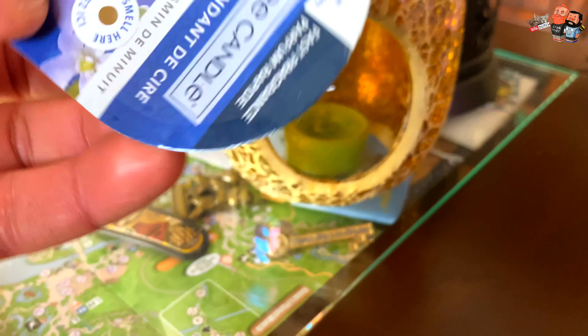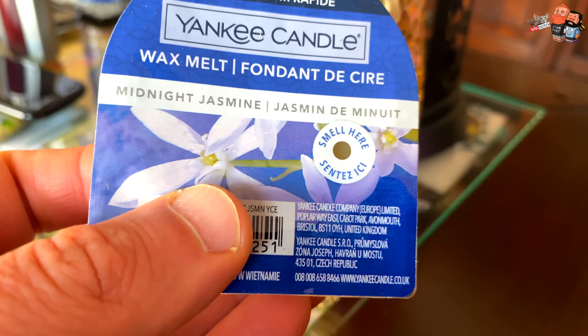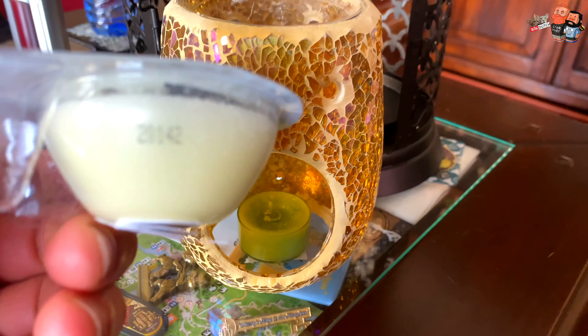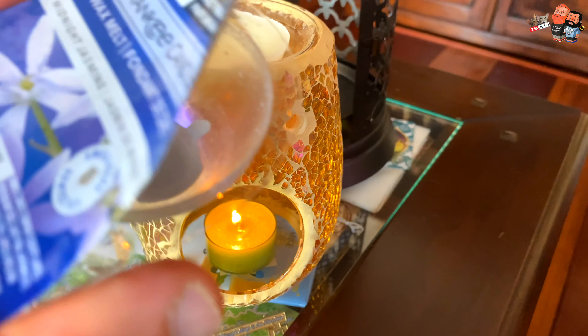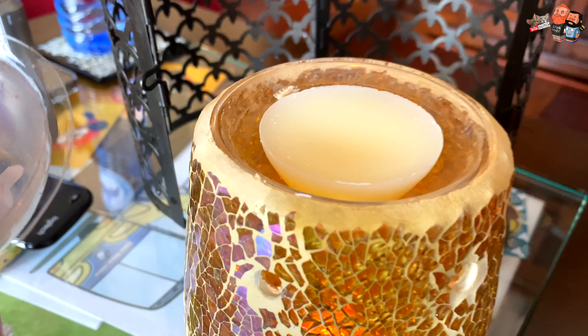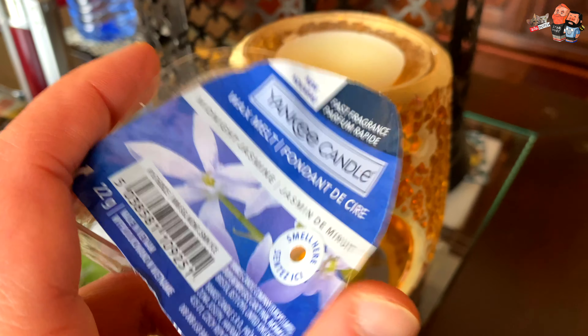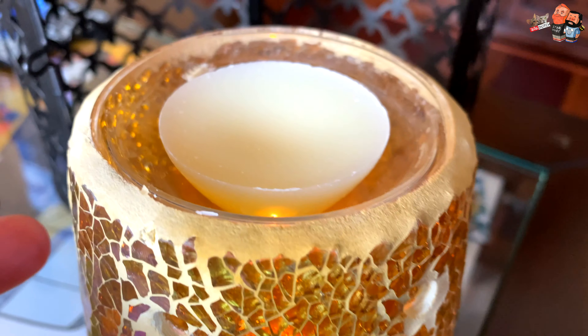Anyway, this is the one we're going to try out today — the Yankee Candle wax melt, Midnight Jasmine. We'll let you guys know how this one went. We just took it out of the packaging — oh you guys, it smells divine! Now let's wait and see what it does after it's been melting.